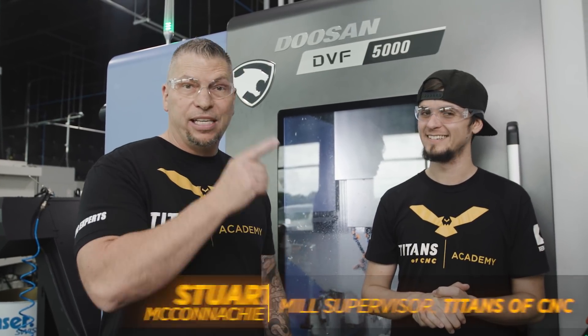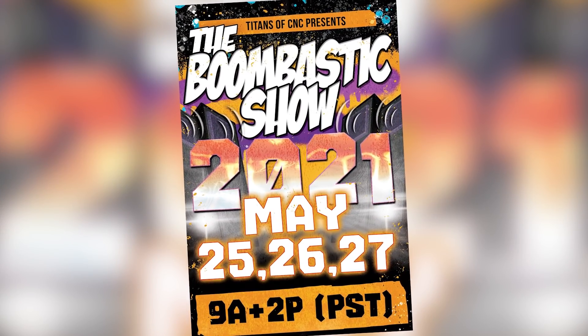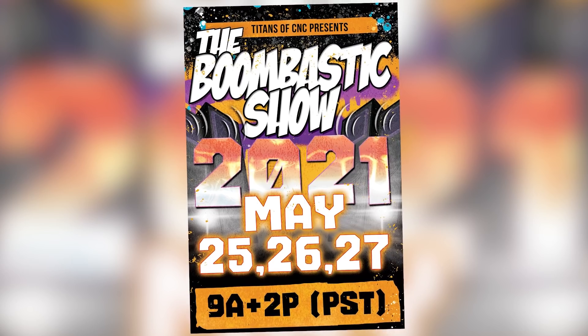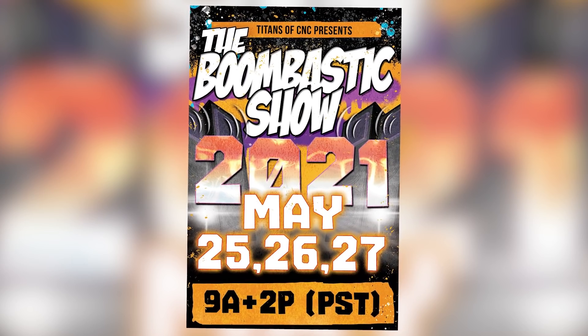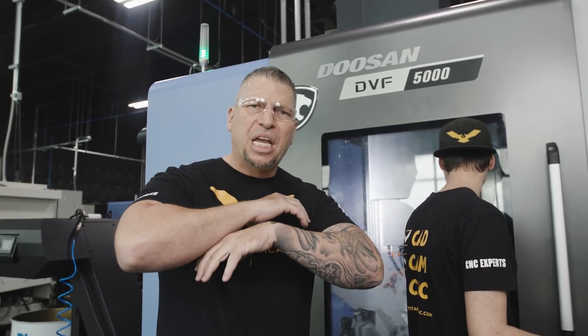We've got amazing projects on multiple machines — six different episodes. Tuesday the 25th, Wednesday the 26th, and Thursday the 27th at 9 a.m. and 2 p.m. Pacific Standard Time each day. It's live on Facebook and it's gonna be huge, so make sure you guys tune in.